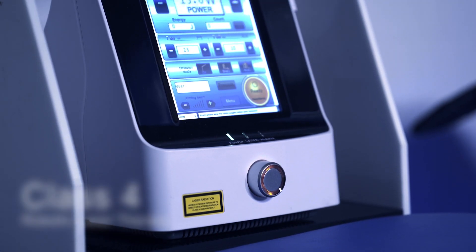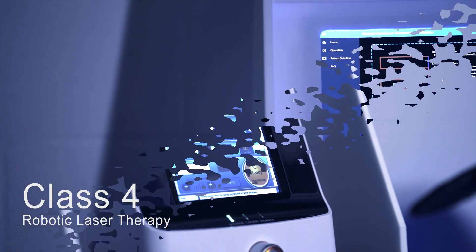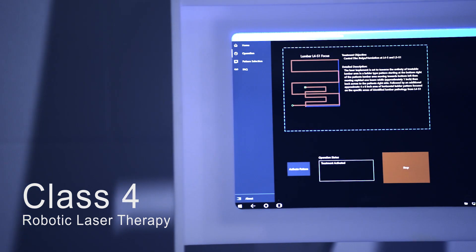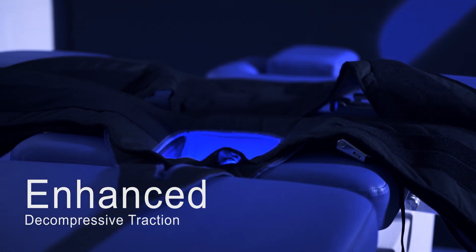LASR treatments achieve unparalleled results with those suffering from back, neck pain and other associated ailments, especially those who have not responded to other therapies. This procedure can be best described as an automated simultaneous application of robotic class 4 laser therapy paired with an enhanced form of spinal decompressive traction.